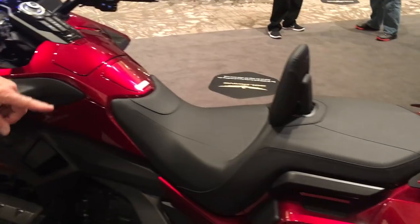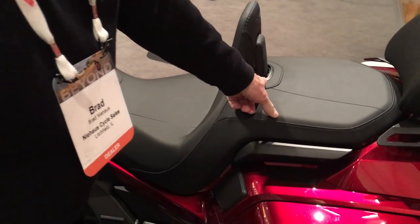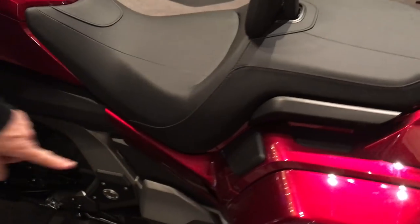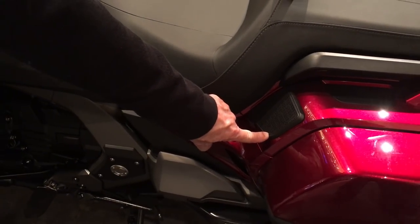This has the driver backrest that's integrated into the seat. It also has the rear audio, so now you can have those tunes in the back of the bike as well.